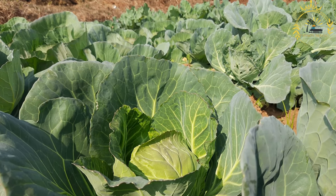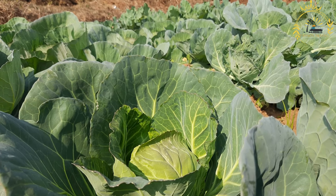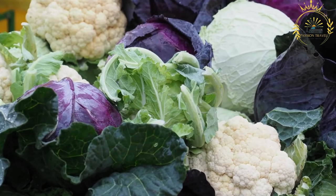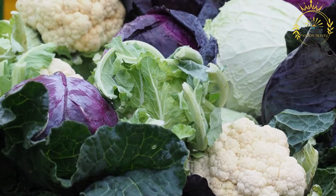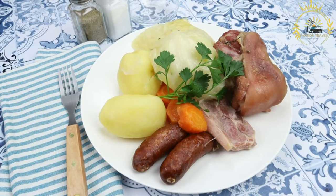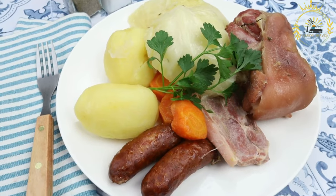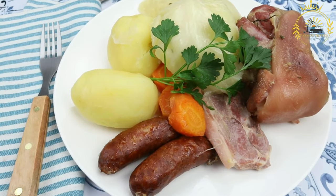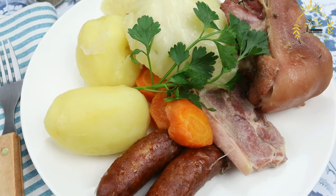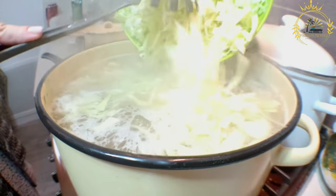There are many variations of cabbage soup. Here's a basic recipe: 1 small head of cabbage (shredded), 2 carrots (diced), 2 stalks of celery (diced), 1 onion (diced), 3 cloves of garlic (minced), 4 cups of vegetable or chicken broth, 1 can (14 ounces) of diced tomatoes, 1 bay leaf, 1 teaspoon of dried thyme, salt and pepper to taste, olive oil for cooking, and optionally cooked meat such as diced chicken or sausage.